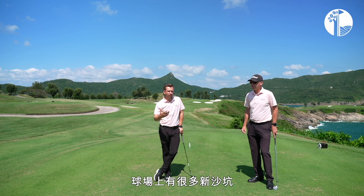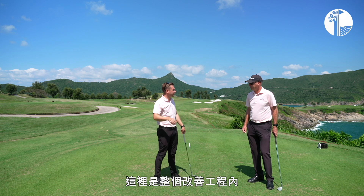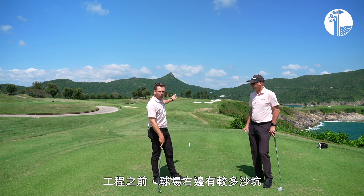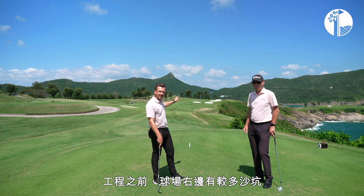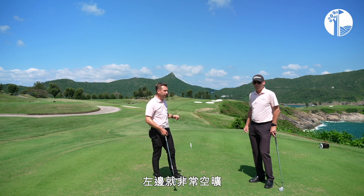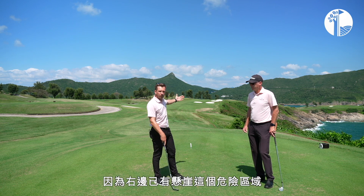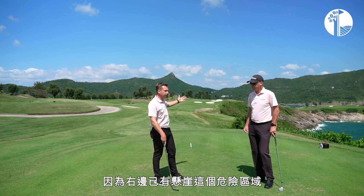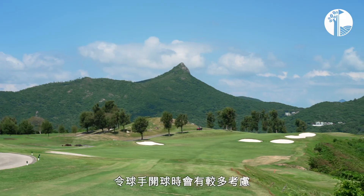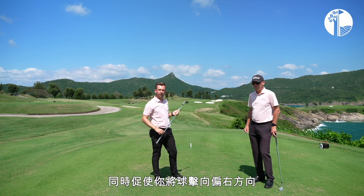Obviously we've got plenty of new bunkers out there. This hole is probably one of the biggest changes we've seen with the bunker renovation. Before, we used to have lots more bunkers down the right hand side and the left hand area was completely open. What Harley, the course designer, decided was to reduce the number of bunkers on the right hand side — because we already have the trouble of the sea — and put in a new bunker on the left to make you think a little bit more about the tee shot and push you further to the right.